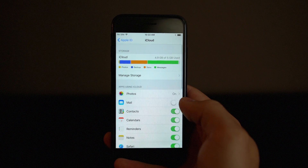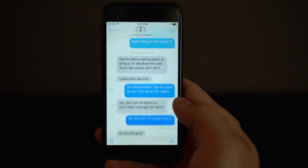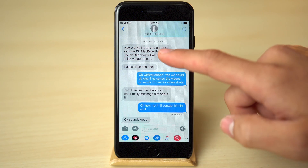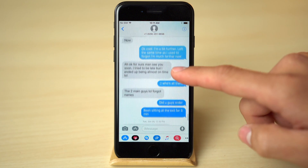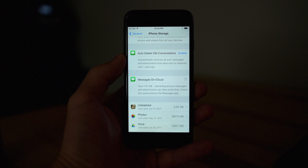The biggest change is iCloud support. Your messages will now be synced between all of your signed-in iOS and macOS devices, meaning any messages that are deleted on one device will be deleted on the rest. Since messages will be stored in iCloud, only your recent messages will be cached on your device, freeing up storage and allowing for smaller and faster backups.